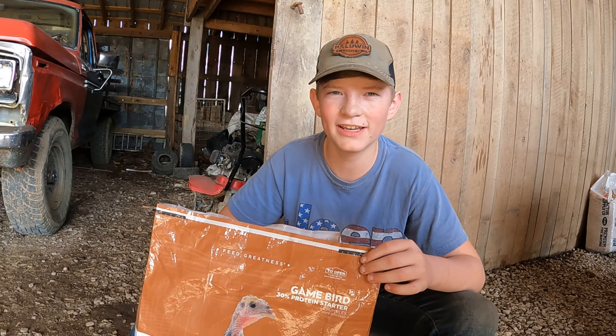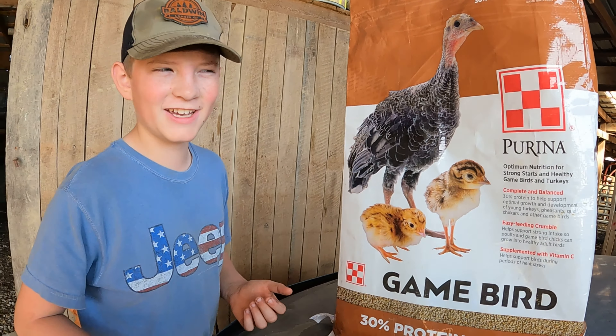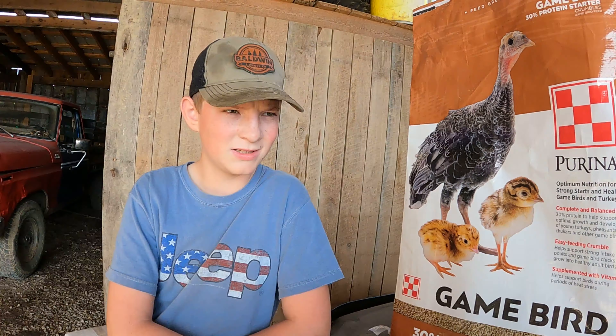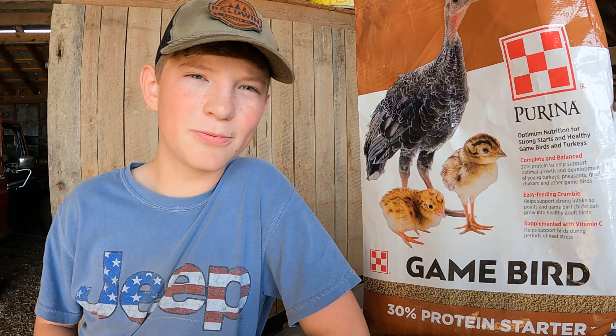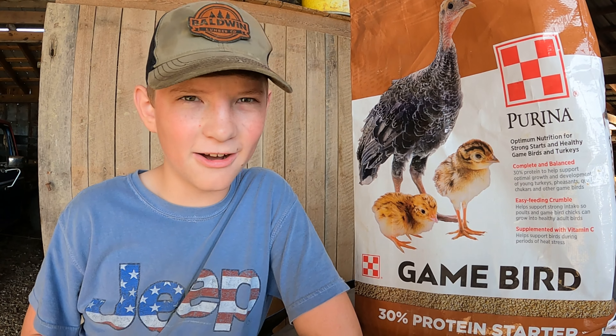After two weeks of feeding this feed, I'm going to show you what happened. I ain't telling you this is the feed you need to use, but this is the feed that made our hens start laying. It's a 30% protein starter. We didn't know if this was going to be too much protein, so we gave it a try. Let's go and see what we got.